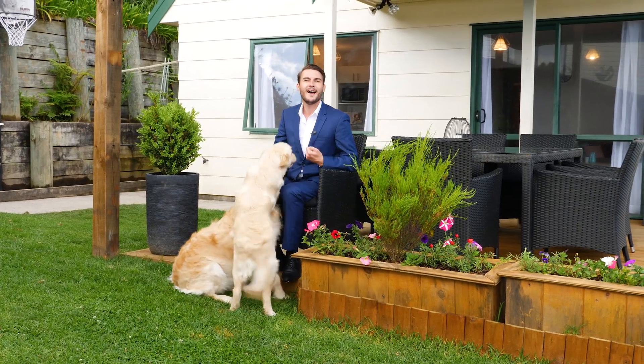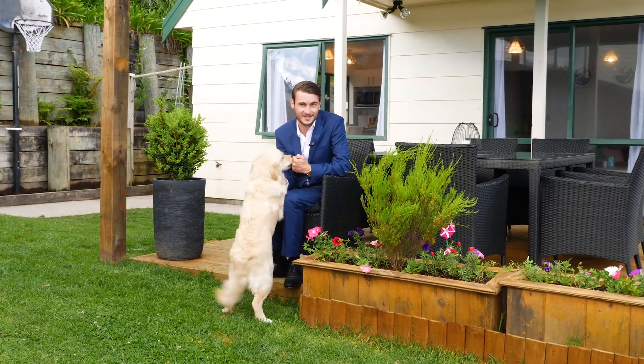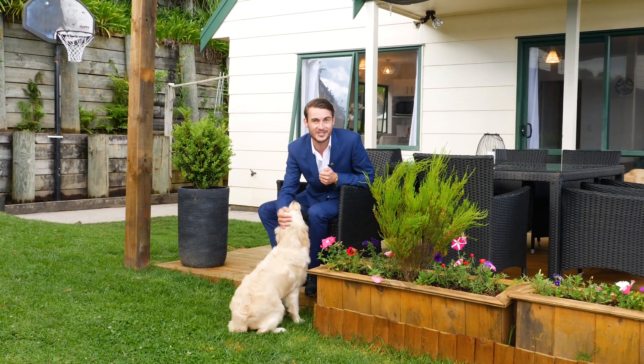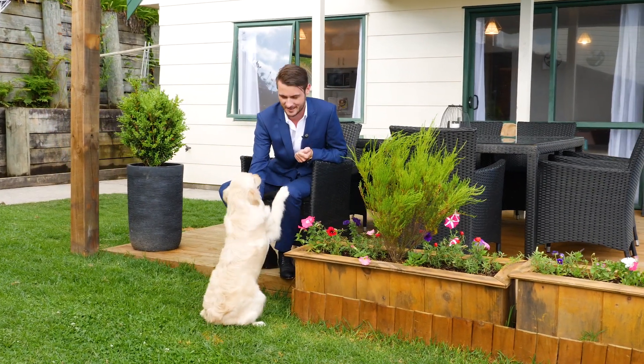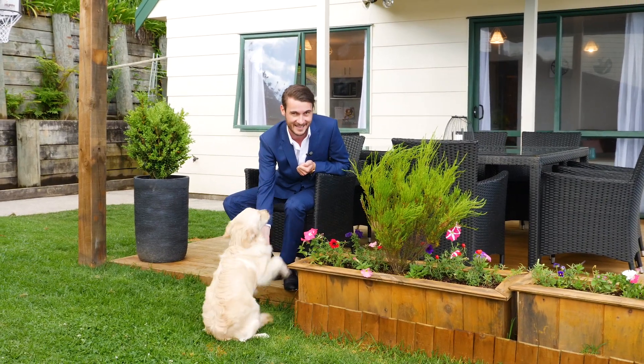Bailey, good, good. As beautiful as this property is, the dogs are just as nice — because I know what you're thinking, I'd love one for Christmas. Well you can have the home and get the dog. Ladies and gentlemen, welcome to 8 Paweki Road here in Hirene. Let's go have a little look through.